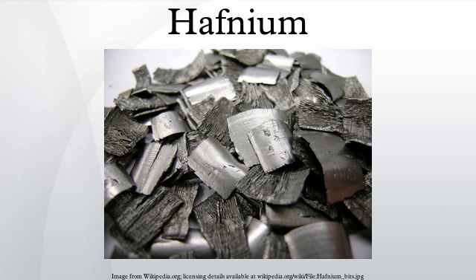Hafnium is estimated to make up about 5.8 ppm of the Earth's upper crust by mass. It does not exist as a free element in nature, but is found combined in solid solution with zirconium in natural zirconium compounds such as zircon, ZrSiO4, which usually has about 1–4% of the Zr replaced by Hf. Rarely, the Hf-Zr ratio increases during crystallization to give the isostructural mineral hafnon, HfSiO4, with atomic Hf > Zr.